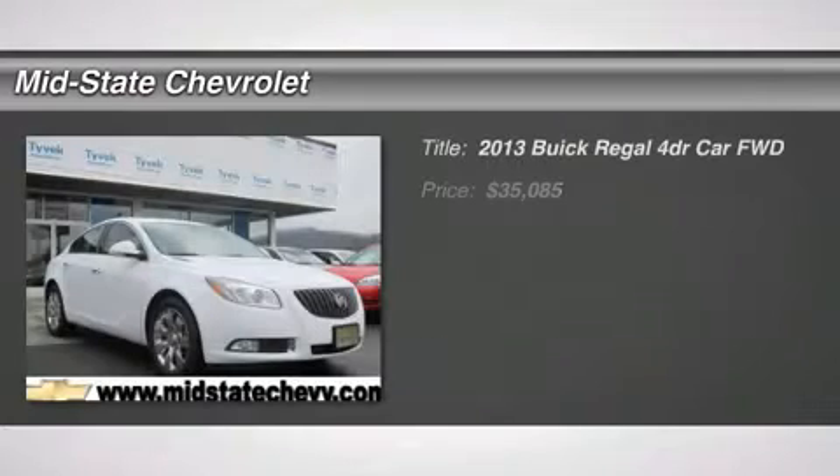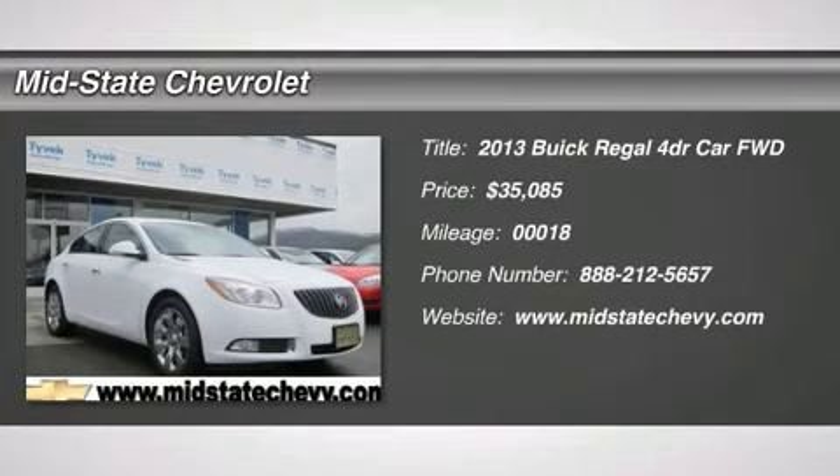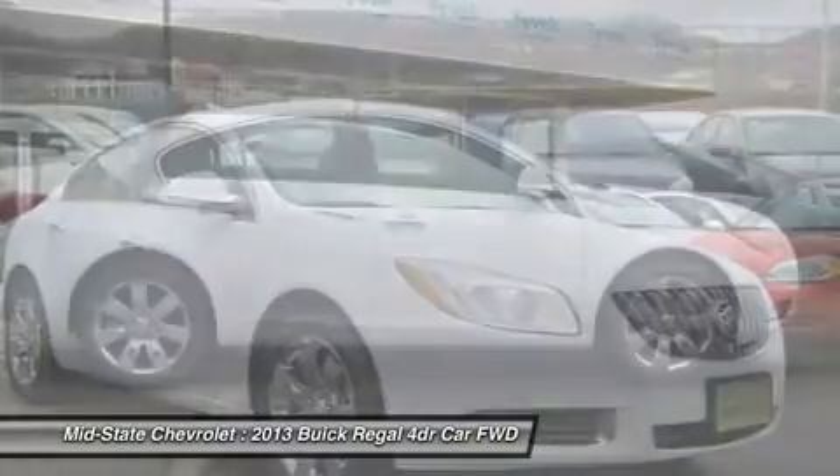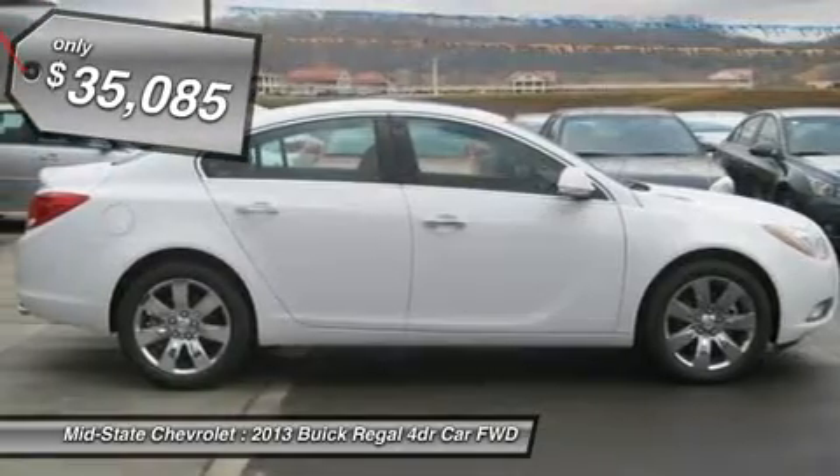The 2013 Buick Regal. The Buick Regal is based on the European Opel Insignia. The Regal is as much a sports sedan as it is a family sedan, and is priced below $40,000.